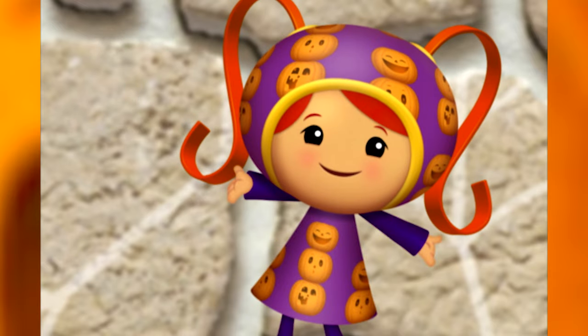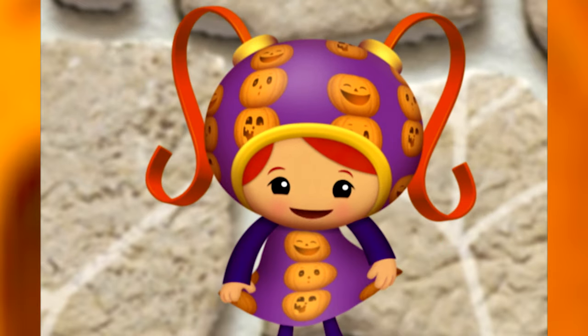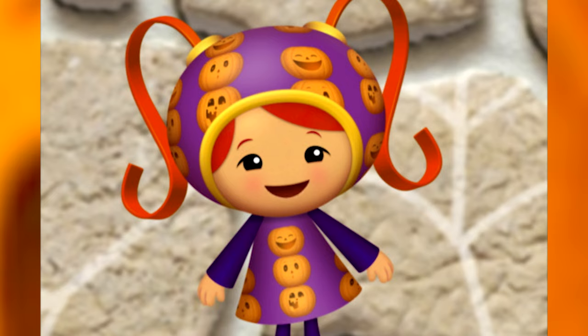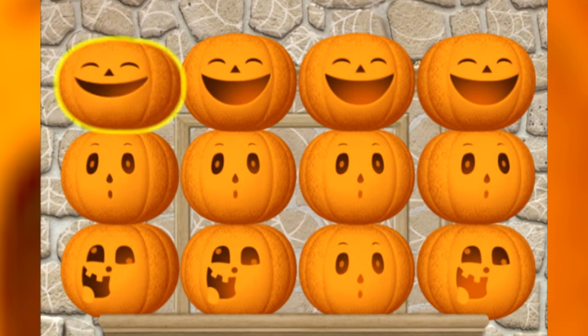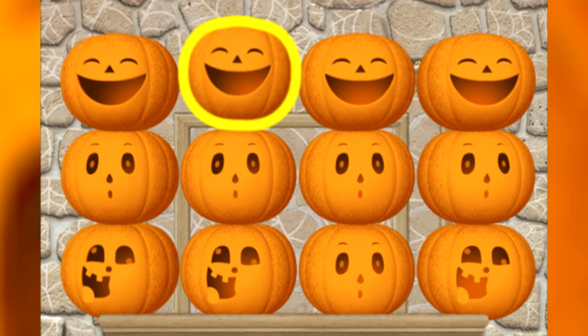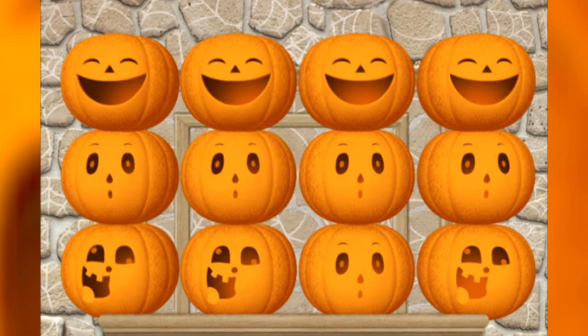I can fix your pumpkin pattern with my Pattern Power! Look! Now my dress is covered in pumpkins. These pumpkins are supposed to go in this order: Happy! Surprised! Silly! Let's look and see which pumpkins don't fit the pattern. Happy! Surprised! Silly! Happy! Surprised! Surprised! Silly!